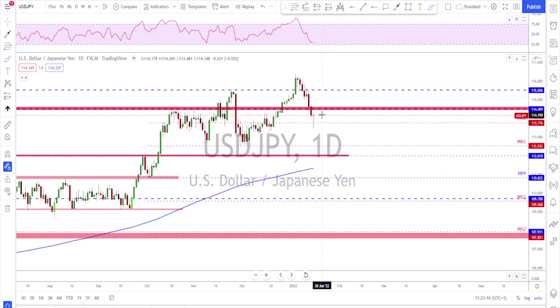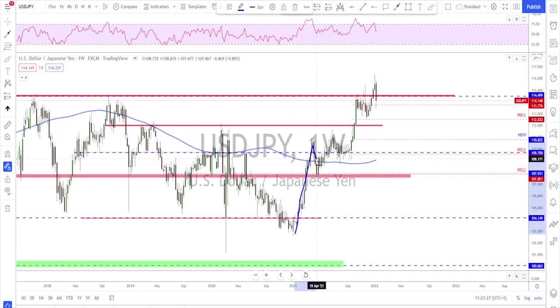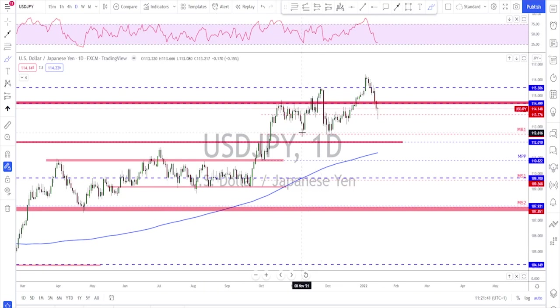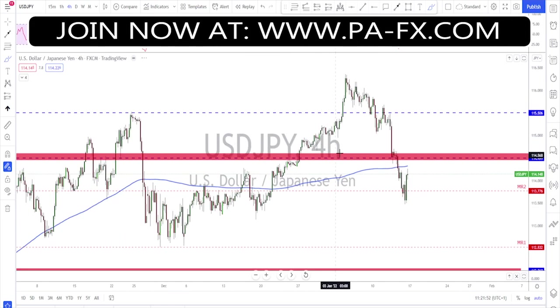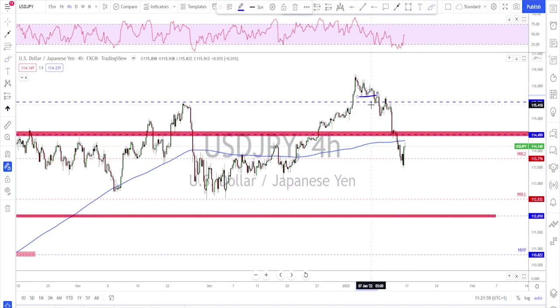USD/JPY did break below 114.50, which was a key level, and then saw a little rejection on Friday. On the weekly time frame, we are still looking at a pretty strong bullish market with higher highs and higher lows. I was expecting a retest and then continuation, but the market really pushed further down. On the daily, as long as this level is not broken we could still consider this a bullish market. On the four-hour time frame, we see a pretty strong bearish momentum on this lower time frame.